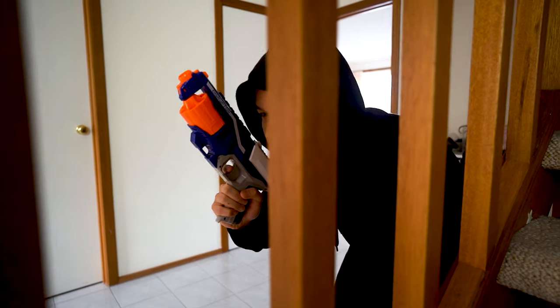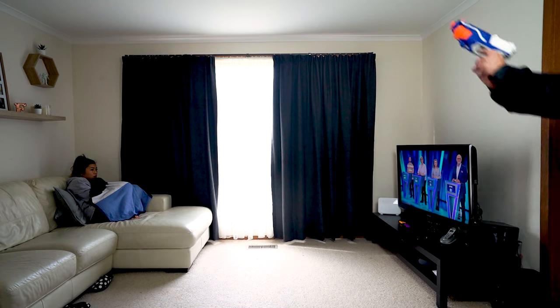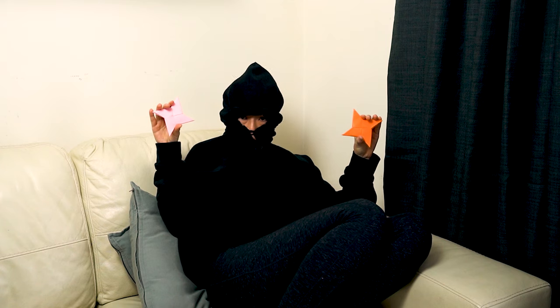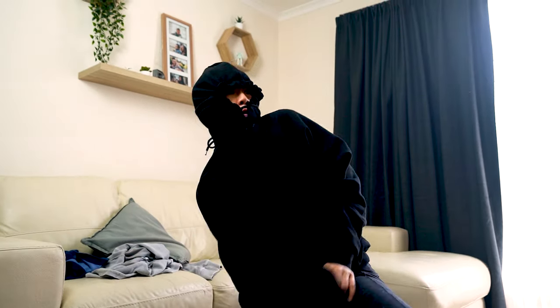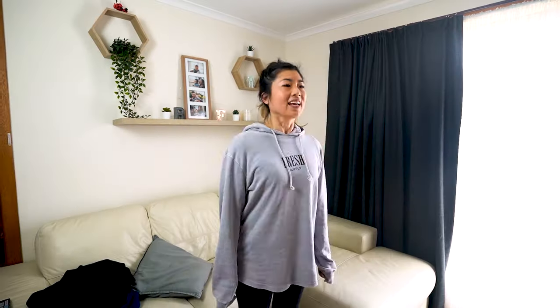Just when you think you're safe at home by yourself, you never know who may be coming to rob you. Introducing the origami ninja star — it'll make you into a real fighting ninja. Take that, you crummy crook! Origami ninja stars are your best friend.